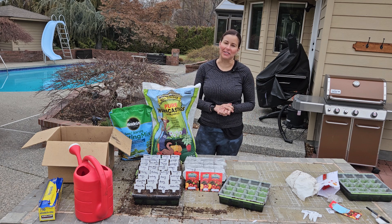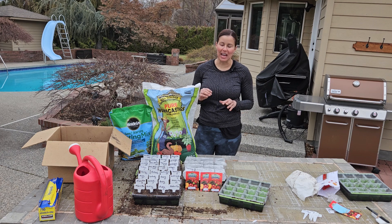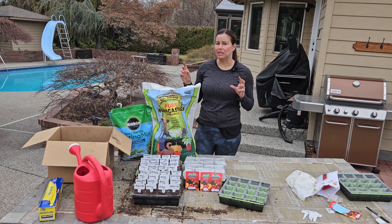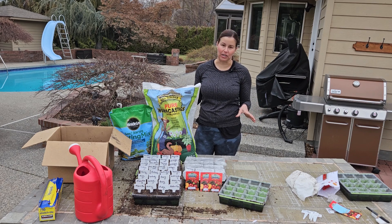Hi there, welcome to Kali and the Gardener. We are not making mud petals today — we are starting seeds. I am going to be planting tomato seeds today, but this can apply to any seeds that you're starting indoors.